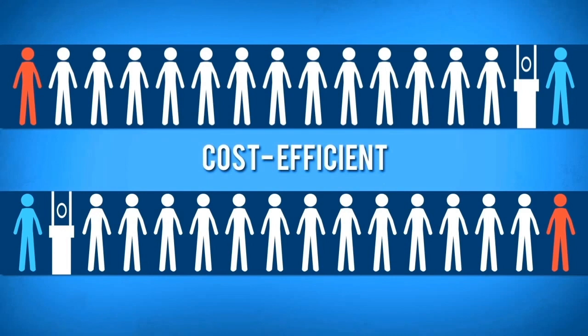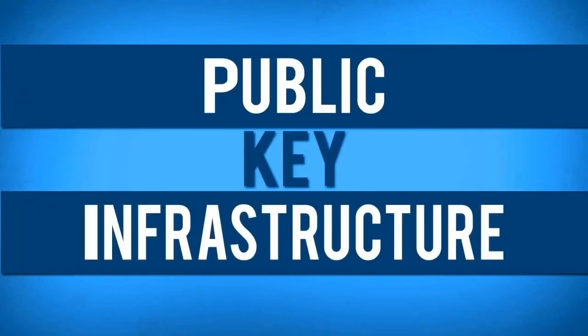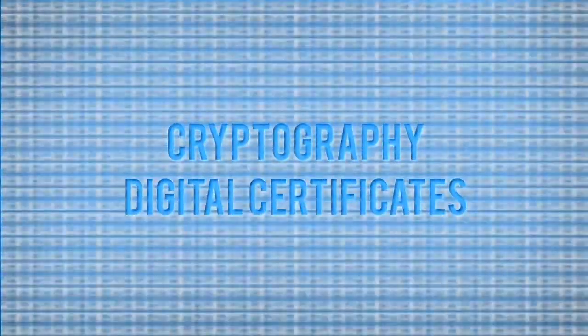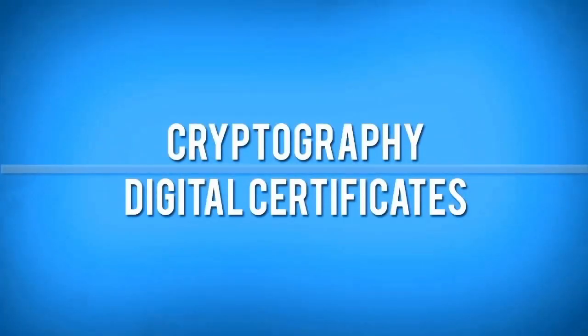To attain a higher level of security for online transactions, the DICT Cybersecurity Bureau is implementing a Public Key Infrastructure, or PKI. It is the key for digital security. It uses state-of-the-art cryptography and digital certificates for digital signing and encryption. These two components are the primary instruments of PKI that ensure identification and authentication of users of applications.